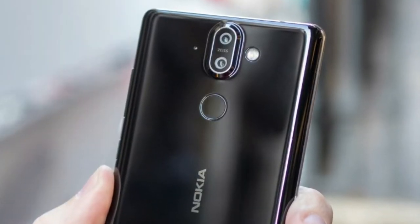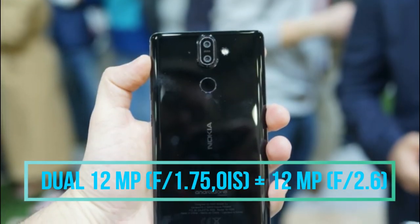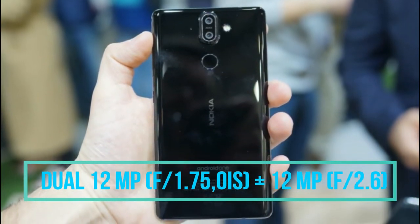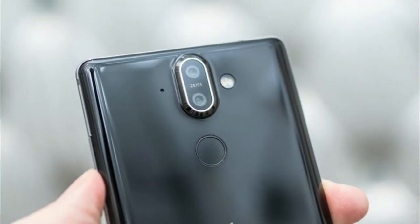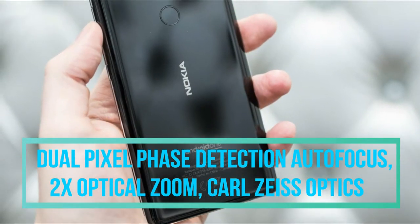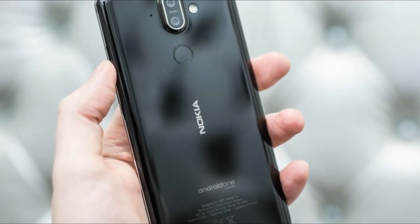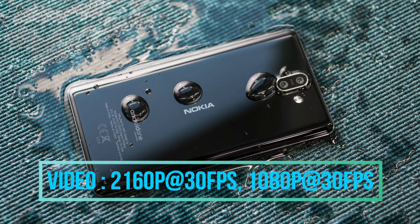Talking about the camera, the primary or rear camera of the Nokia 8 Sirocco is equipped with a dual 12 megapixel camera with apertures of f/1.75 and f/2.6. It also has 2x optical zoom, dual pixel phase detection autofocus with Carl Zeiss optics. With 4-axis optical image stabilization, one can record up to 4K videos at 30 fps.